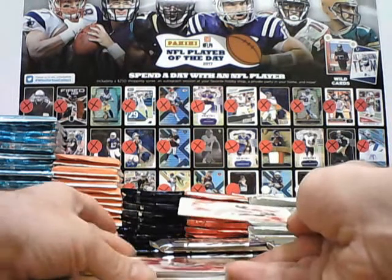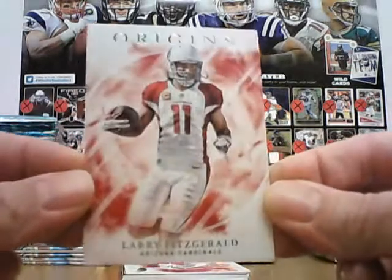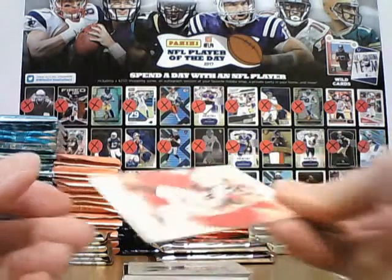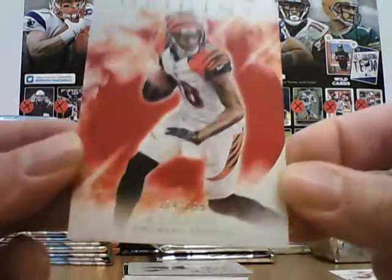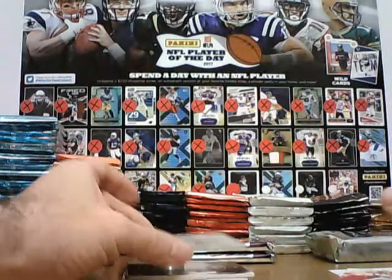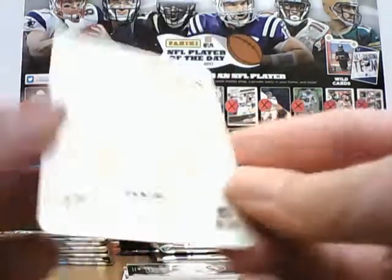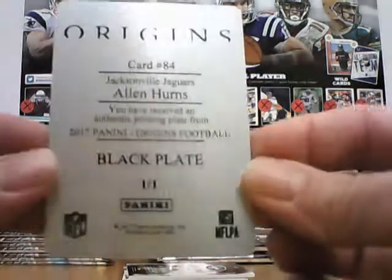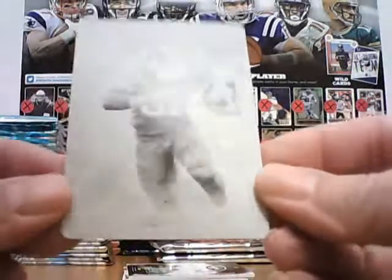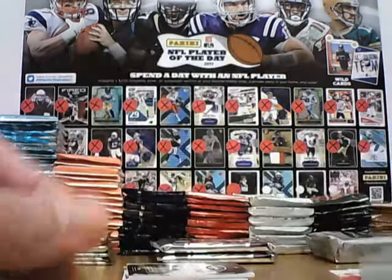First up, Larry Fitzgerald base. First card. Next, it's a 299 AJ Green for the Bengals. And we have a printing plate — Alan Hearns for the Jags. Black plate, one of one. Very nice.